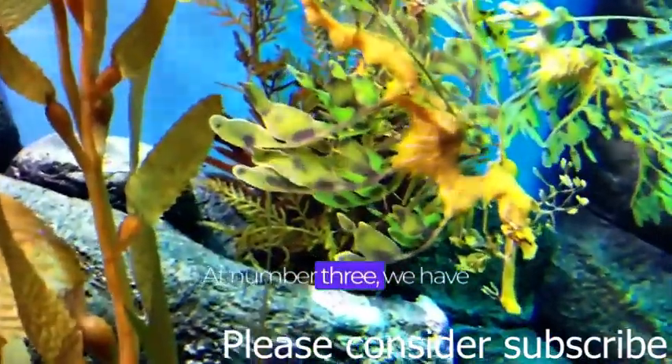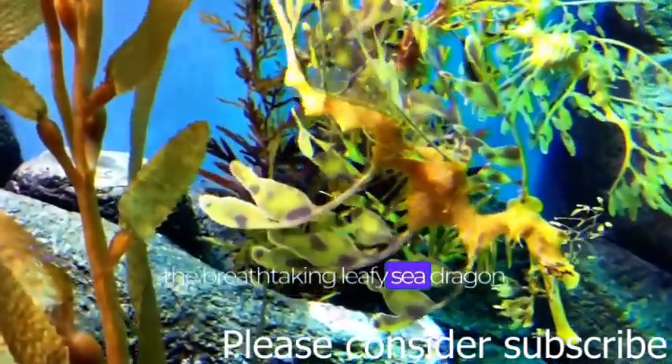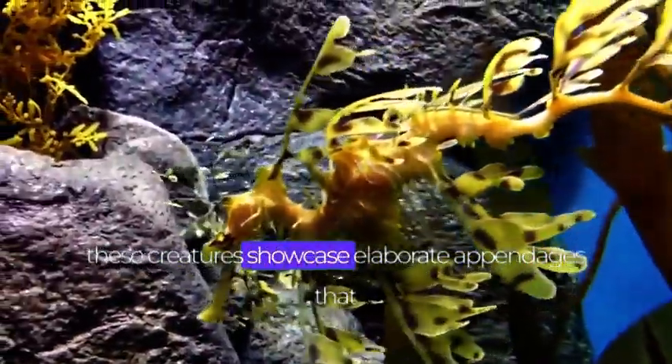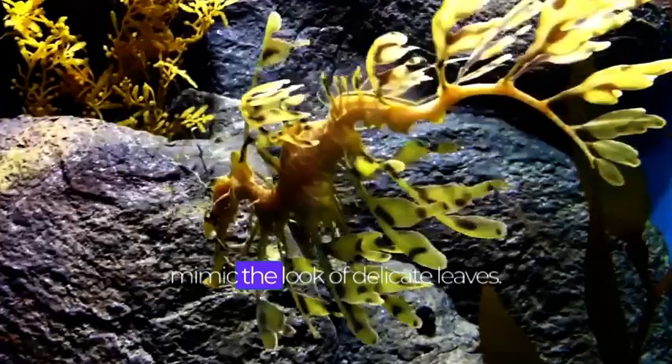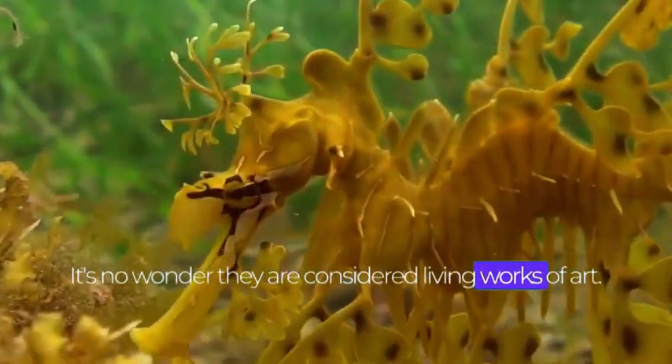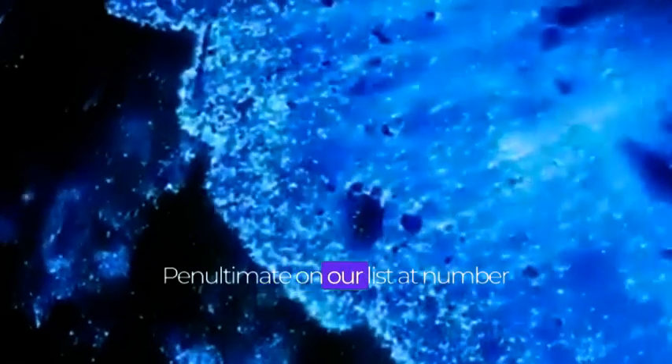At number 3, we have the breathtaking leafy sea dragon. Resembling a floating piece of seaweed, these creatures showcase elaborate appendages that mimic the look of delicate leaves. It's no wonder they are considered living works of art.